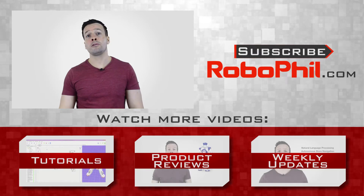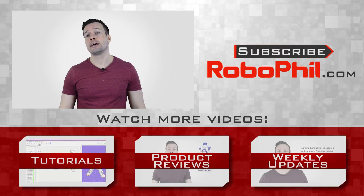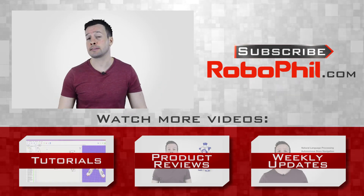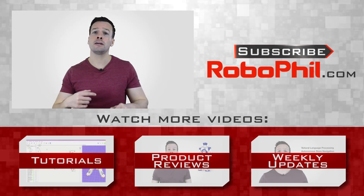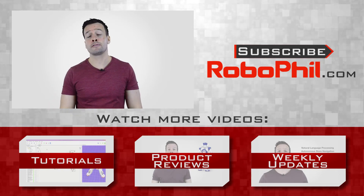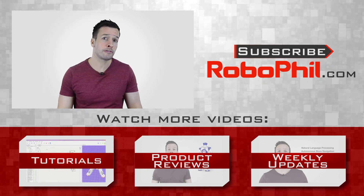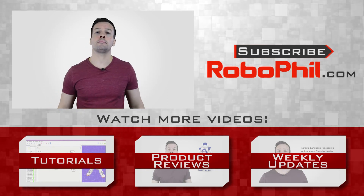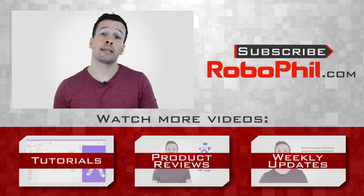That's it guys for your weekly world robot news. I'm your host Philip English. If you liked this weekly report and want to see more of the latest robot news, reviews, and robot tutorials, then please hit the subscribe button to keep up to date. I've put further information about the robots and the weekly robot updates in the links below, as well as extra web links for your review. If you have a robot product you'd like me to review or do a tutorial for, ping me a message in the comments section. Thanks guys, looking forward to seeing you next time.